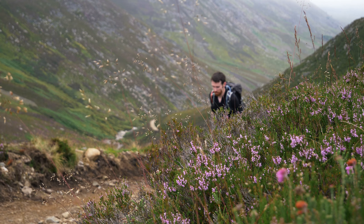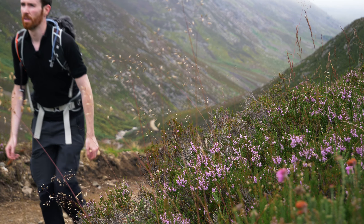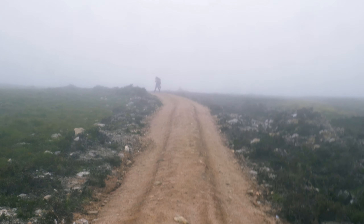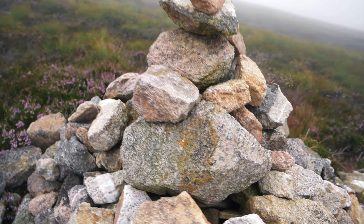We soon encountered what would turn out to be the steepest incline of the day, winding its way up the hillside next to the Ladder Burn. The higher we got, the more the clouds began clinging to the ground. Small cairns started to emerge from the mists to guide our way.